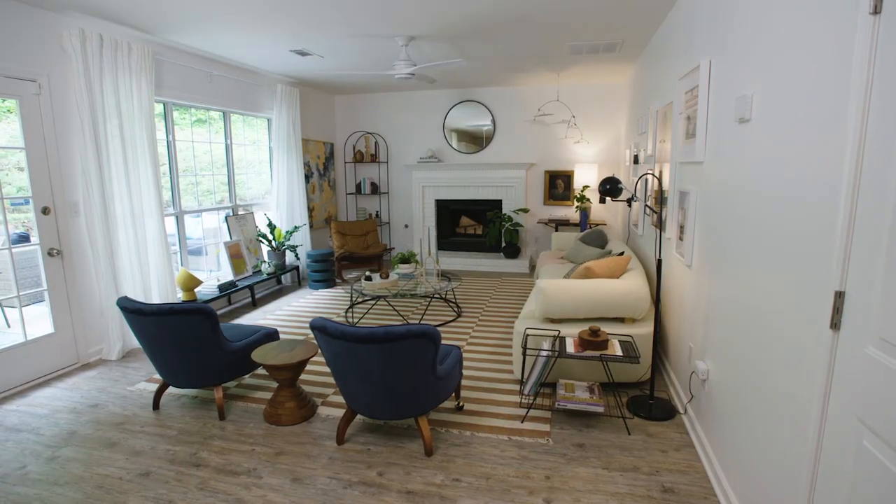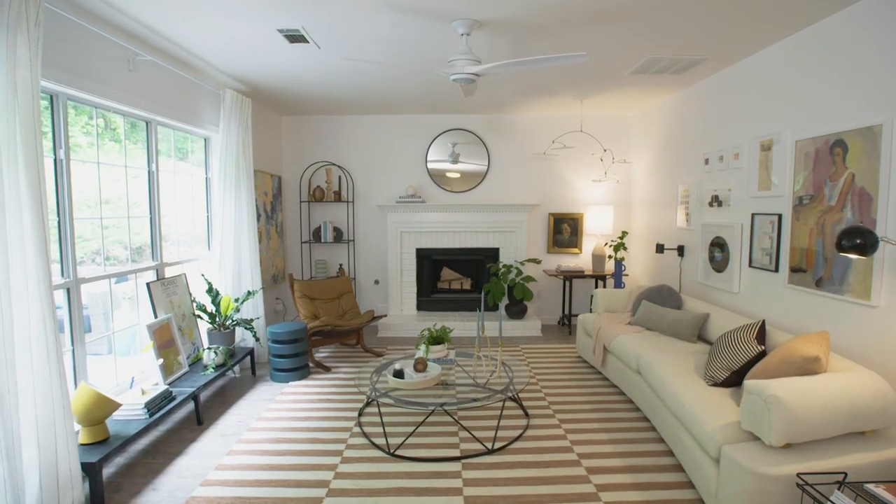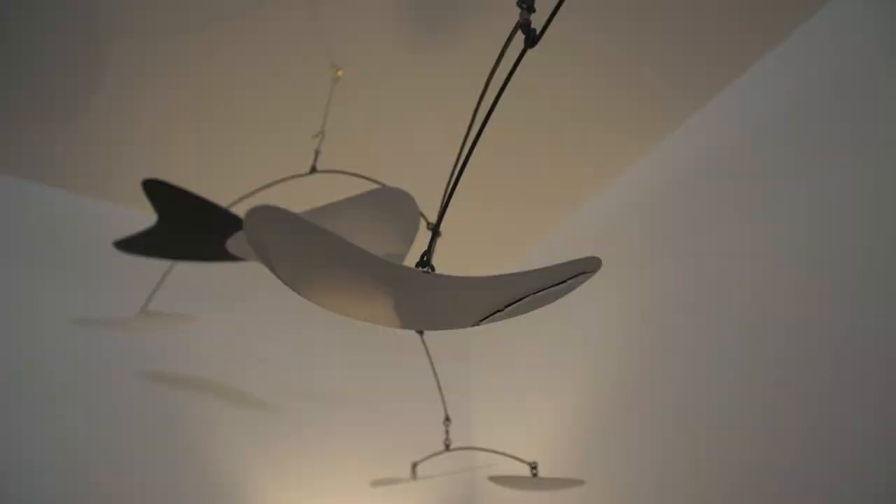Hey guys, it's Emily Henderson and welcome to the living room that I designed for the Invitation Homes Make It Home Show House. A question I get all the time is how to take a house that you're leasing and make it feel like yours, make it feel like home.